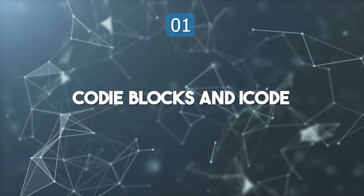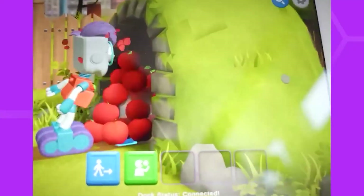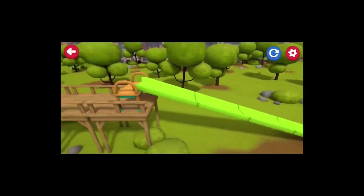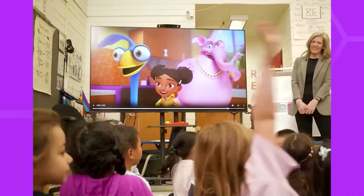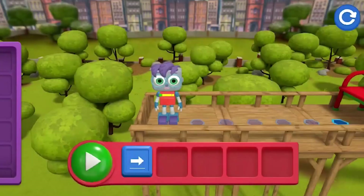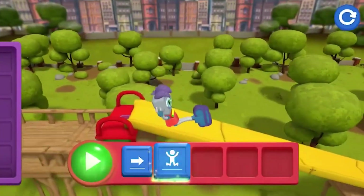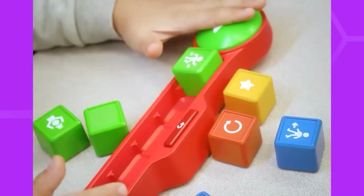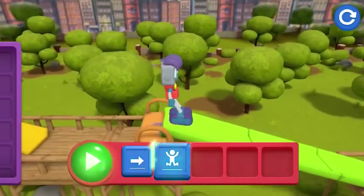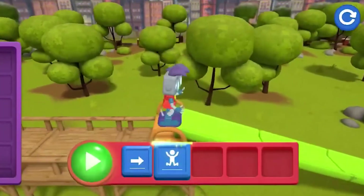Top 1: Cody Blocks and iCode. Cody Blocks and iCode represent the growing movement of integrating coding education into early childhood learning. These interactive educational toys merge physical play with digital engagement, allowing kids to explore programming fundamentals through hands-on activities. The approach builds problem-solving skills, creativity, and logical thinking from a young age. AI integration enhances adaptability, ensuring the challenges evolve with the learner's abilities. This trend is shaping future generations by introducing them to the digital ecosystem early on, bridging the gap between playtime and learning.